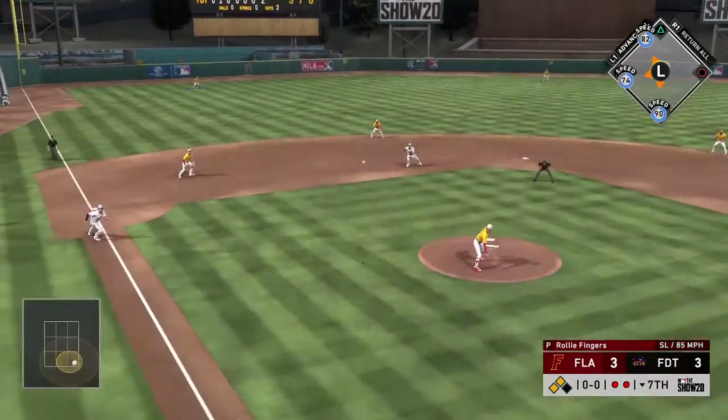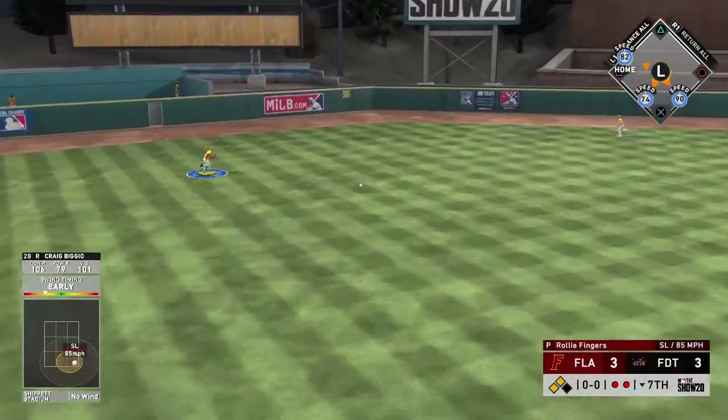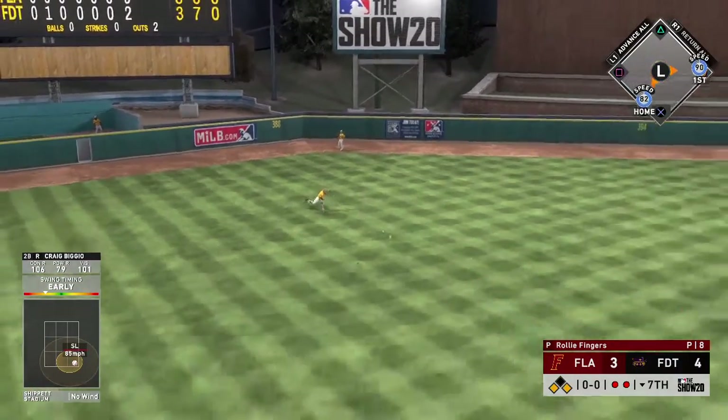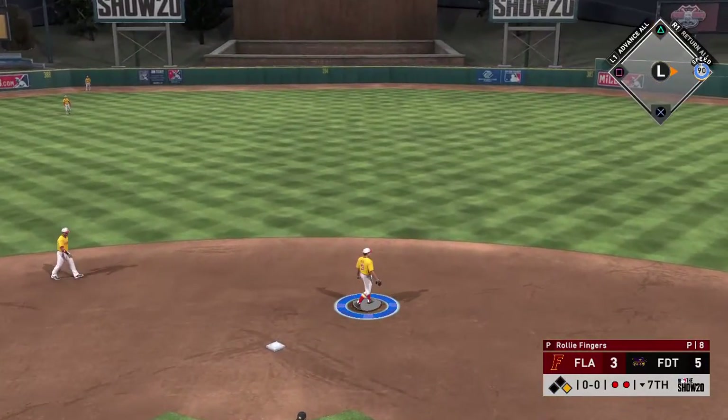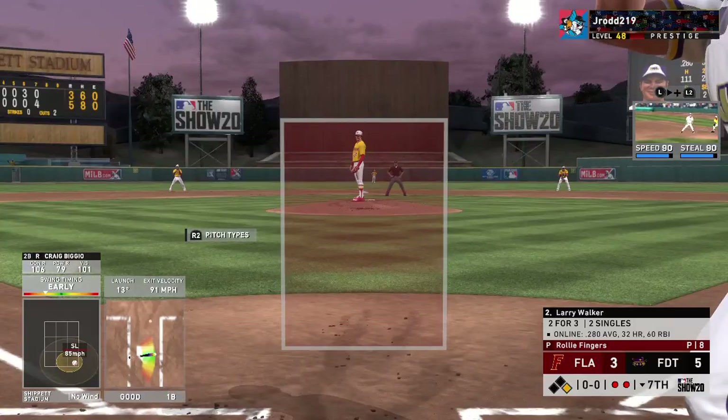Fingers is ready. Here comes the first pitch — here's a line drive. And he's giving them the lead, and maybe more than that. They'll add a big insurance run here as the runner scores from second — now a 5-3 game.